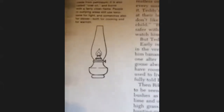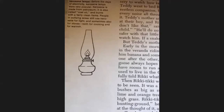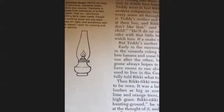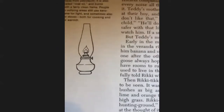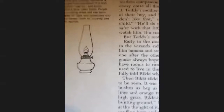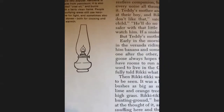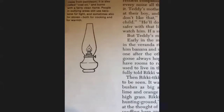Teddy's mother and father came in, the last thing, to look at their boy, and Rikki-Tikki was awake on the pillow. 'I don't like that,' said Teddy's mother. 'He may bite the child.' 'He'll do no such thing,' said the father. 'Teddy's safer with the little beast than if he had a bloodhound to watch him, if a snake came into the nursery now.' But Teddy's mother wouldn't think of anything so awful. Early in the morning, Rikki-Tikki came to breakfast in the veranda, riding on Teddy's shoulder — here he is again on his shoulder.